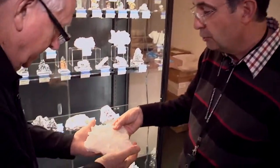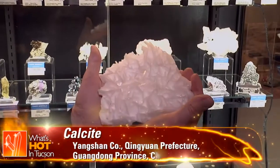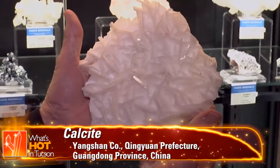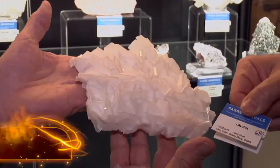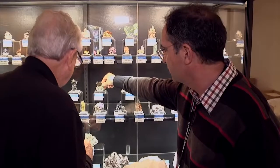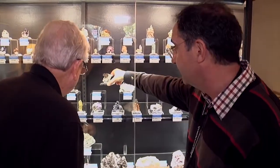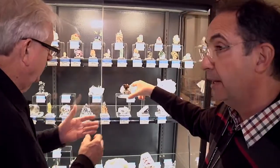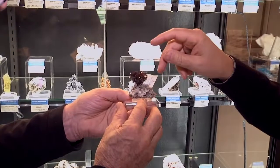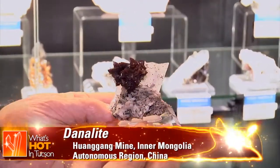And this is also new from China, which seems to never end producing calcites. This is from a different place — this is from Wandong. Look at that — zoned, poker chip form. We had some talk about the hellyite and genthelvite from Wangan mines, but they also found danalite. And this is the iron pole of the series — this is the danalite.